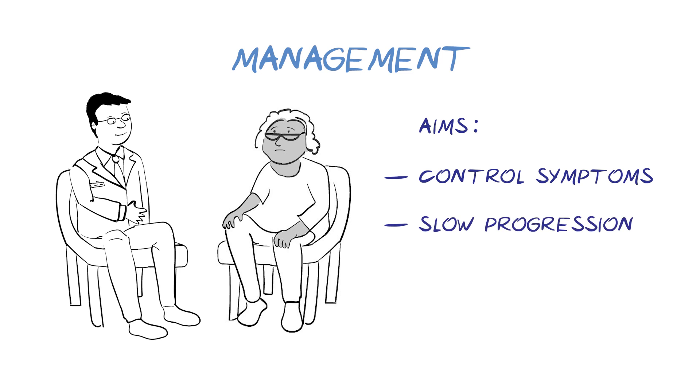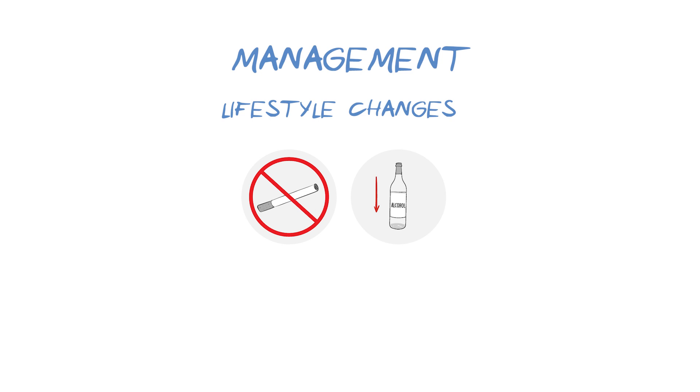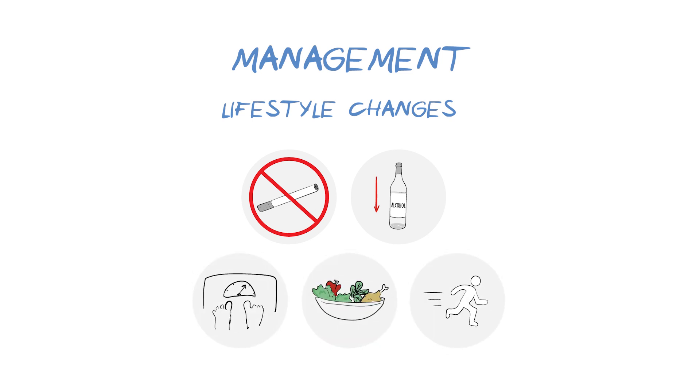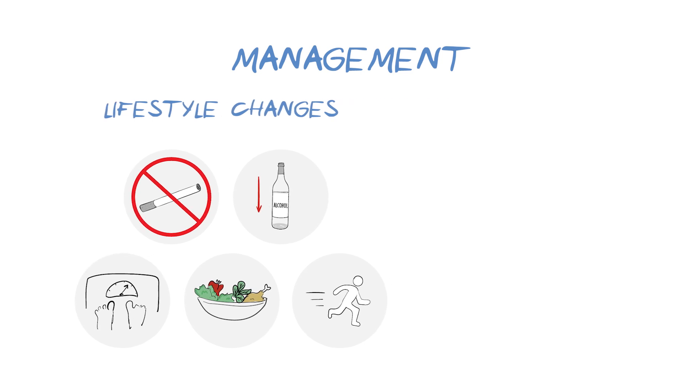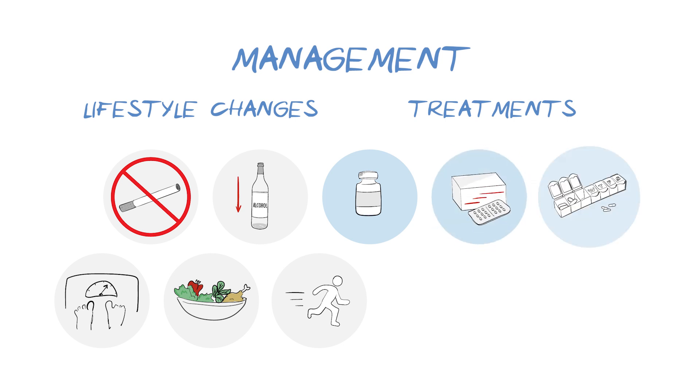The exact treatment will depend on the cause, but in most cases will involve lifestyle changes that keep your heart healthy, such as stopping smoking, reducing alcohol intake, maintaining a healthy weight and diet, and keeping active. This could be through a cardiac rehabilitation program. Some heart failure medicines help the heart to pump more slowly and forcefully, while others, called diuretics, help to remove excess fluid from the body, which reduces swelling and breathlessness.